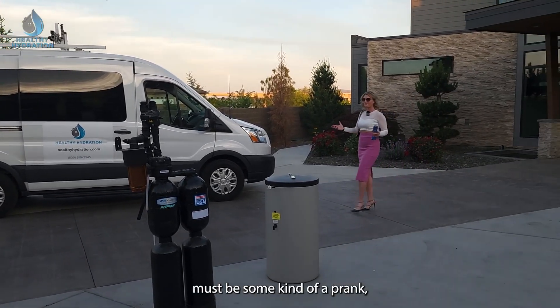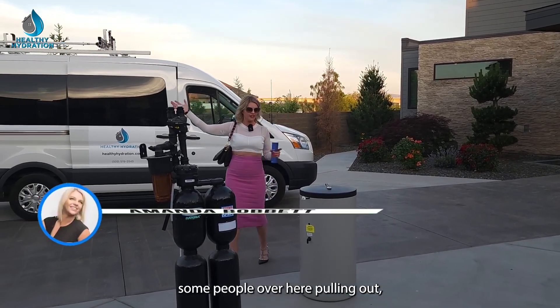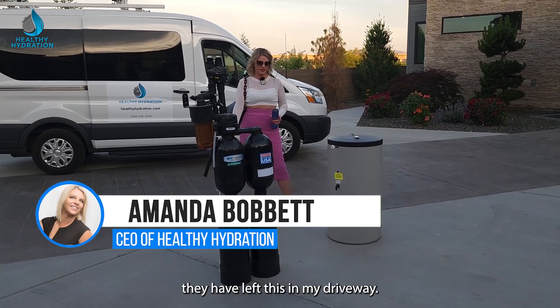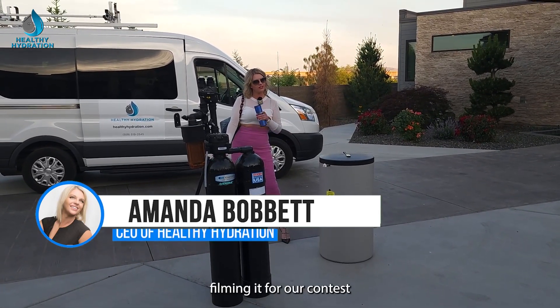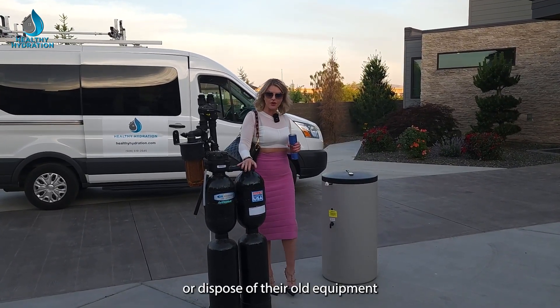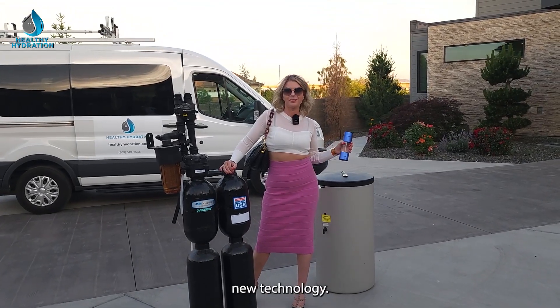All right Patrick, this must be some kind of a prank because I just witnessed some people over here pulling out and it looks as though they have left this in my driveway. I'm assuming it's because they're probably filming it for our contest on how they can creatively get rid of or dispose of their old equipment that they're no longer going to require because they have hired new upgrade technology.